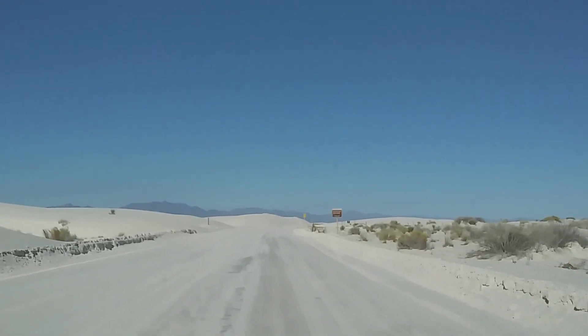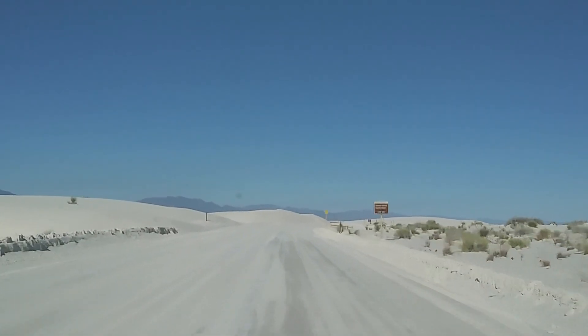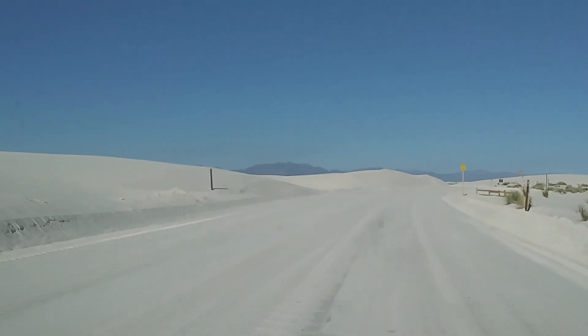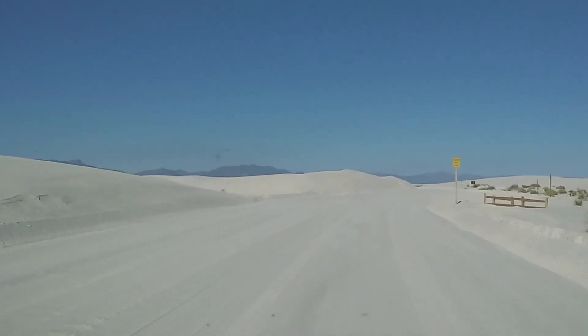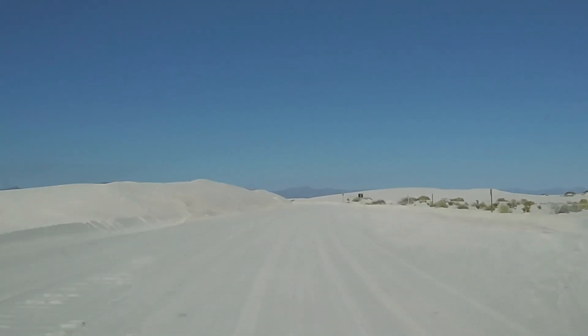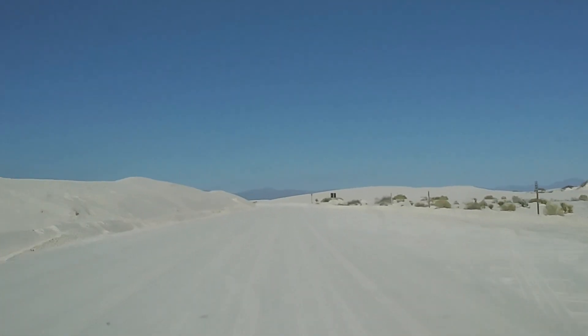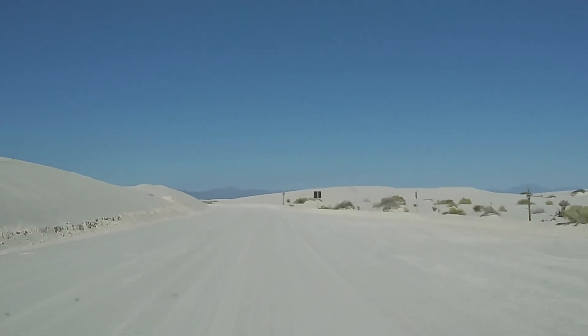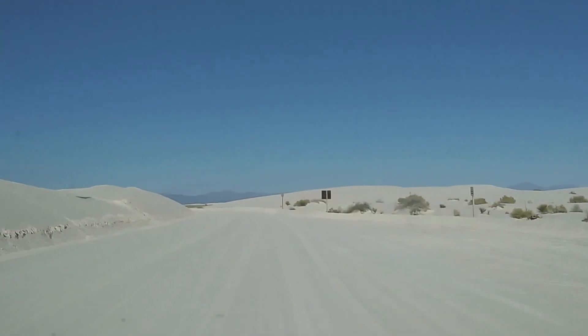This is where things get really crazy, because now you don't see as much vegetation — you don't see all the plant life. You just see these huge rolling dunes. The crazy thing is the sunlight reflecting off all this stuff is super intense. It's like being on the surface of a mirror.